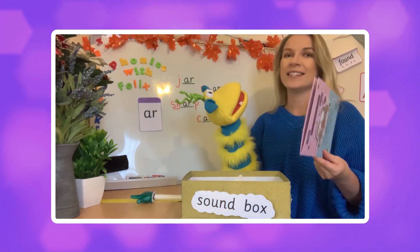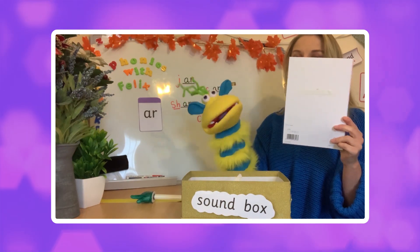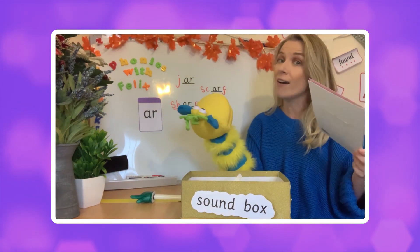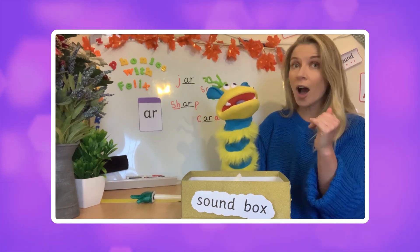The next one — oh, this is nice! What is it? Card. Well done, it is a lovely card. I got this last year. Card!